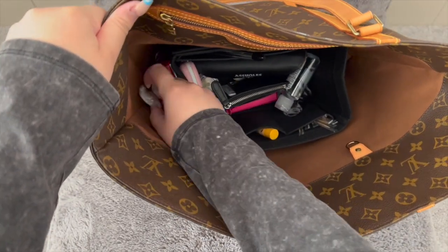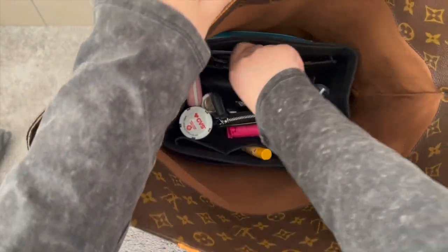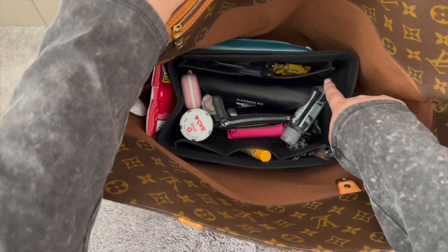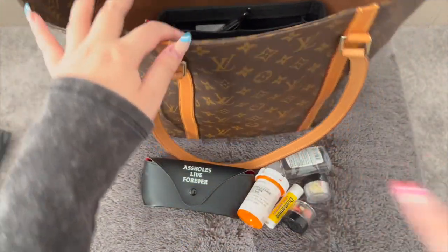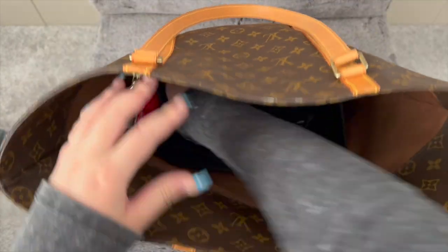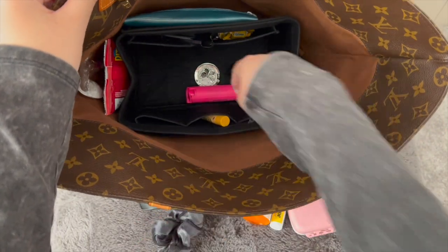I also have some snacks and some emergency spoons and forks in case I forget them. I have a toiletry pouch, some pens, and some cards. I have some cough drops — normally I'll have candy in here — hand sanitizer, and sunglasses. I have a lot of medication because right now I'm dealing with my wisdom teeth, so I have those medications plus ibuprofen, some vitamins, another vitamin pack, my card holder, some toothpicks, chapstick, a hair tie, and pepper spray.